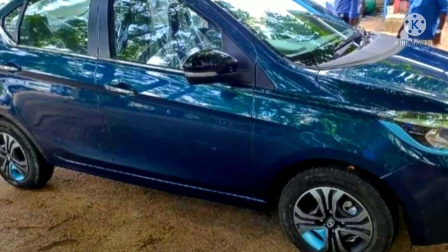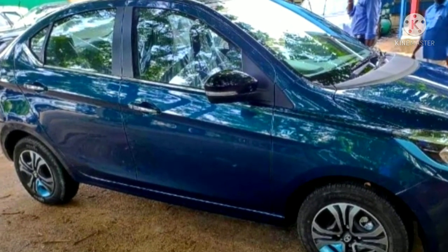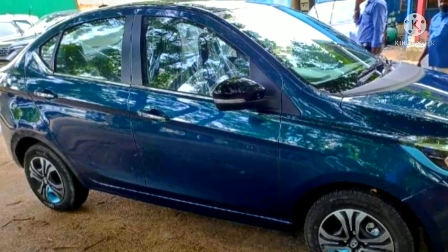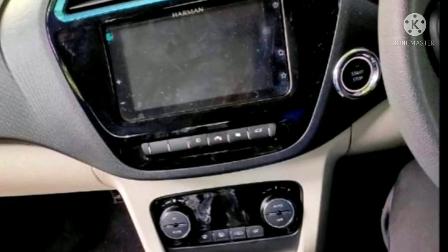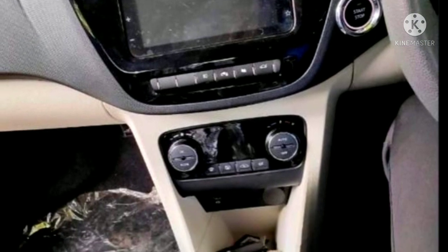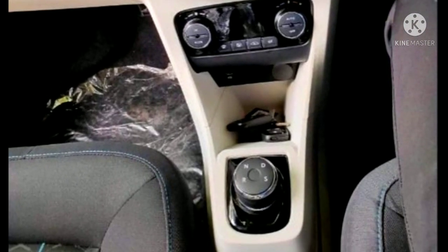These spy shots also give us a glimpse of the interior of the vehicle. The cabin design is the same as the regular Tigor, but there are blue accents around the AC vents and the instrument console housing. Also, the gear lever has been replaced by a drive mode selector knob in the central console.